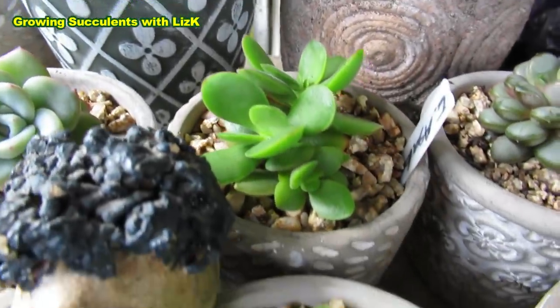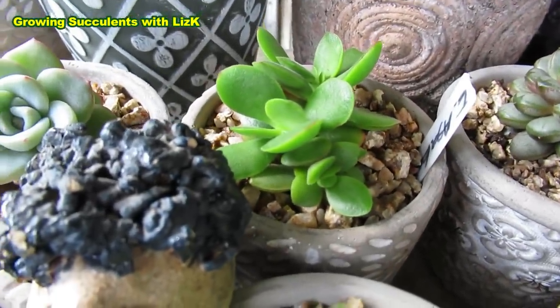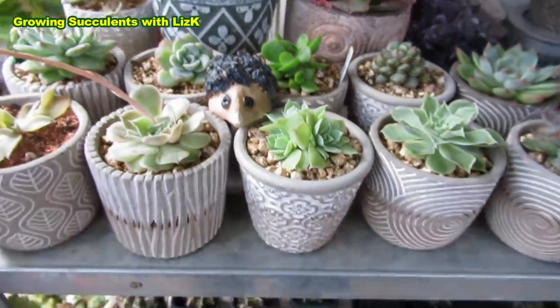My Echeveria Asaka — hello, Asaka. Leaf-grown Echeveria Asaka. Look at that. Beautiful.